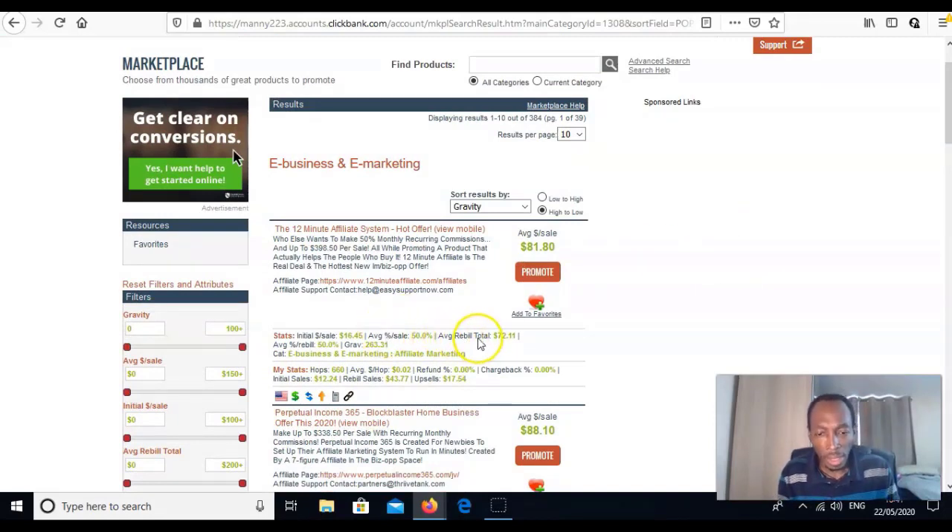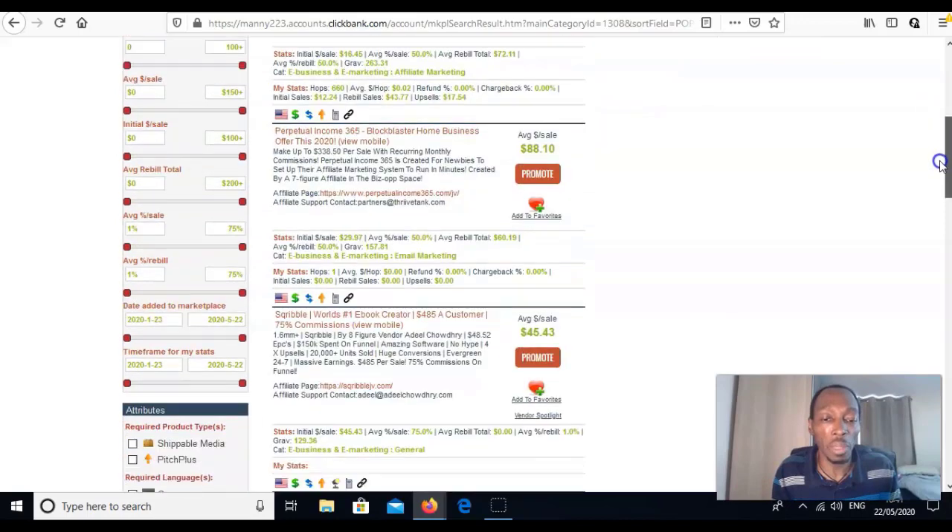The average initial sale on this product gets you around $16, but there's also a rebuild — a back-end recurring sale. With this product, they have recurring sales averaging $72 a month. It makes sense to do something where once you get a customer in, you keep getting paid over and over again every single month. This one also has a rebuild of $60 average.